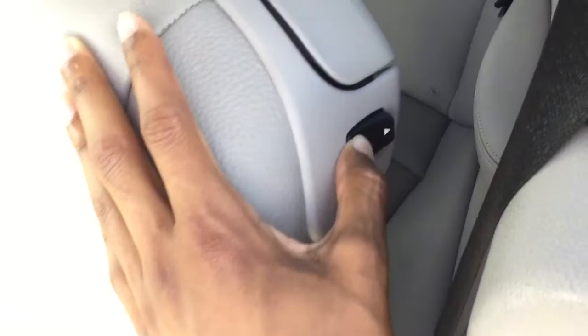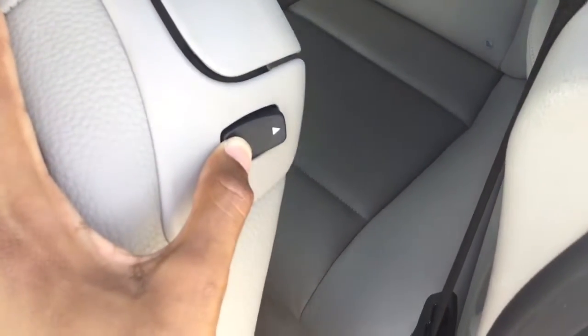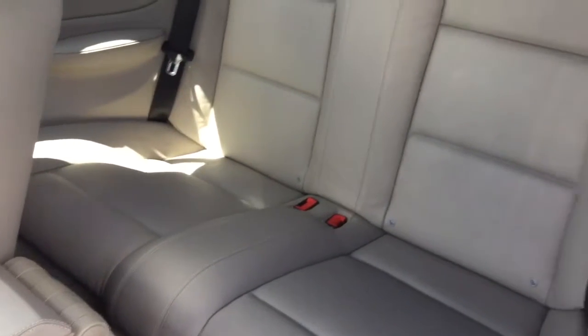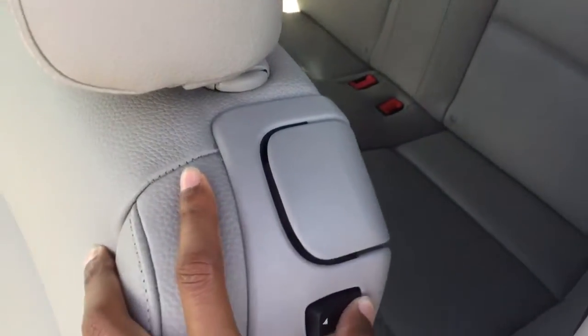Also, with the easy access to the back seat, you can just push this button right here for enough leg room, then pull the lever for easy access to the back seat. The same goes for the passenger side — just push that button back right there.